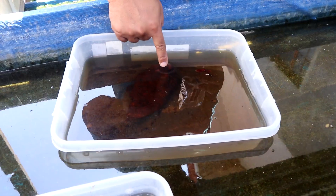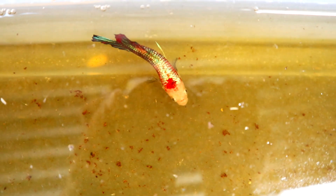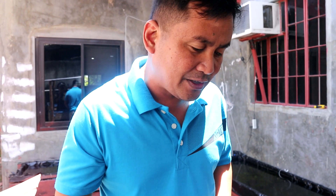You will see that this tank still has the father in it. We cannot put both fathers together because they will fight and cause harm to the babies. So we will exclude the father from this tank.